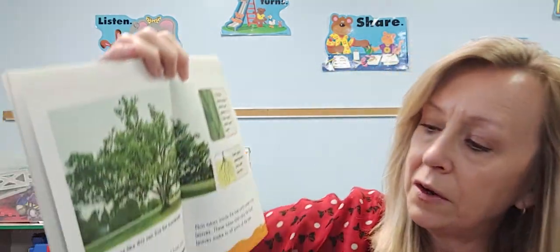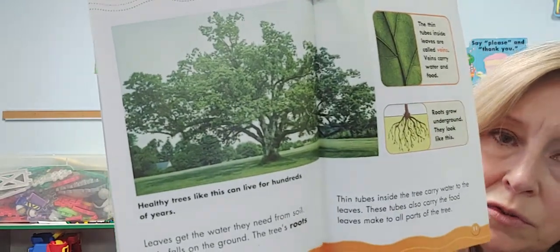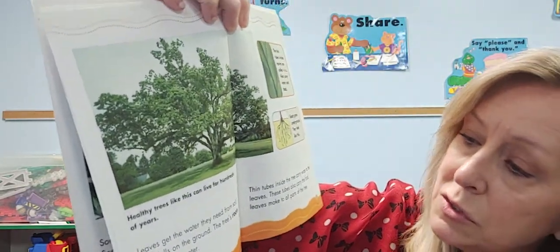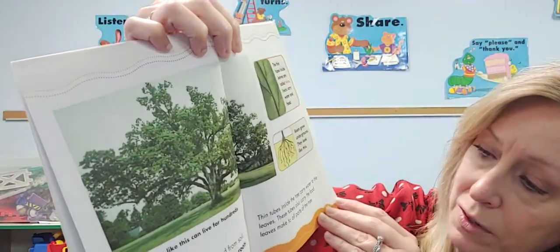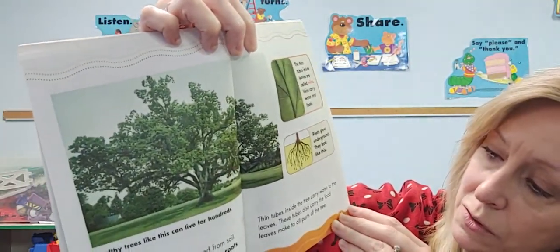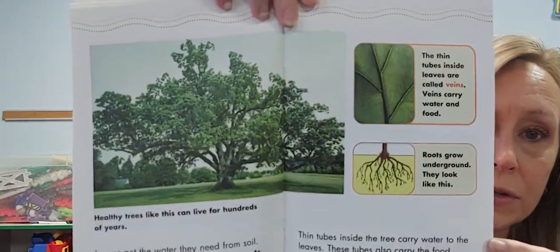Leaves get the water that they need from the soil. Rain falls on the ground and the tree's roots soak up the water. Then little tubes inside the tree carry the water to the leaves. These little tubes also carry the food that the leaves make to all parts of the tree.